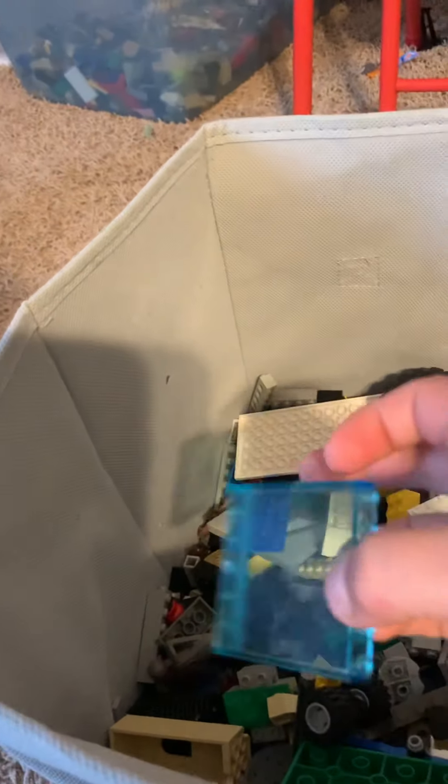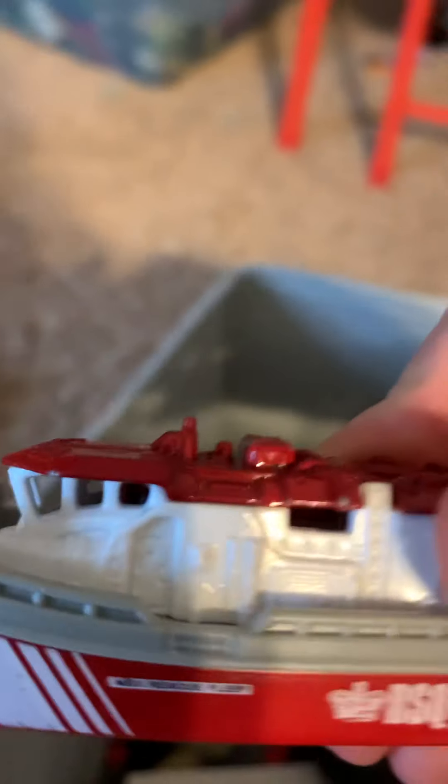Oh, a dirt bike! It's always funny when you find stuff that matches — like, look, I found these two and they match. That is so weird.